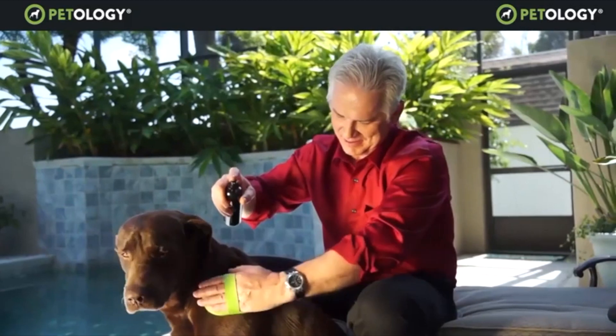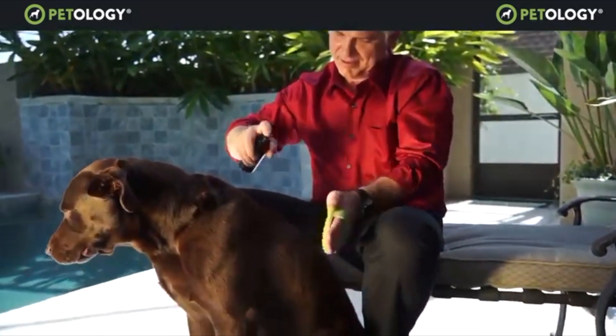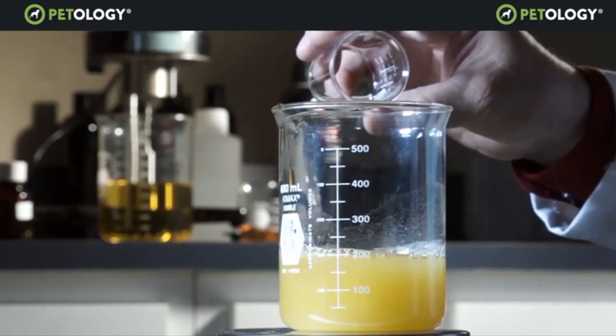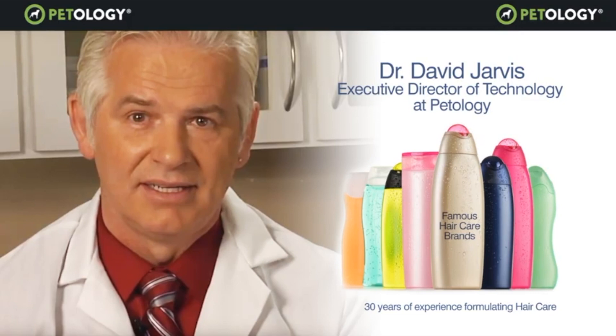Dr. Jarvis formulated Patology products specifically to address those differences. Dr. Jarvis has an extensive background in formulating hair care products, having developed some of the most advanced formulas for top brands on the market.